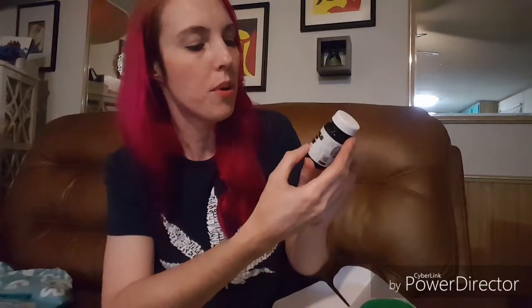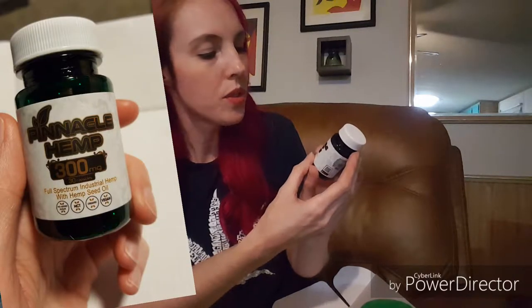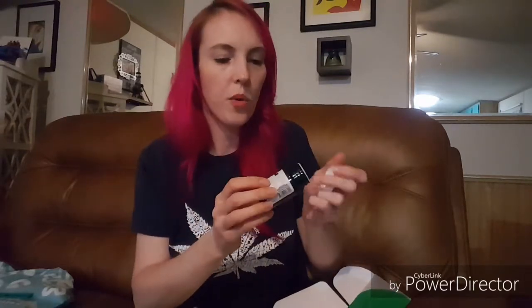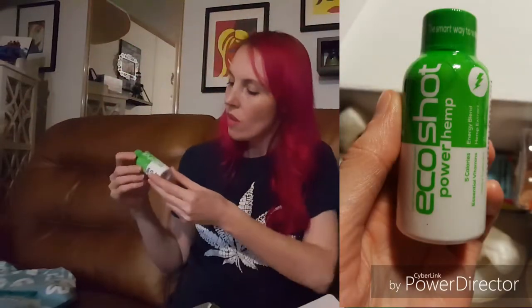Next we have Pinnacle Hemp, 300 milligrams, 30 capsules. These are more pills and they seem like little baby ones too — it's got a seal on there, I don't want to open that yet, I want to keep them fresh. Next I have Eco Shot Power Hemp. This says five calories, essential vitamins, energy blend, hemp extract. It kind of looks like those little five-hour energy things. Interesting — I don't know if I'll drink this or if I'll give it to somebody else.